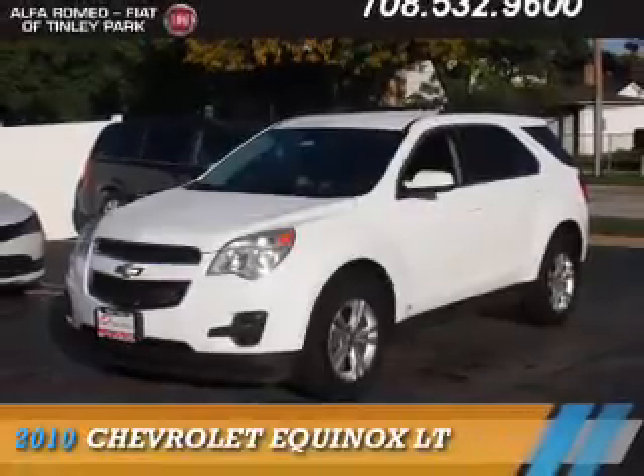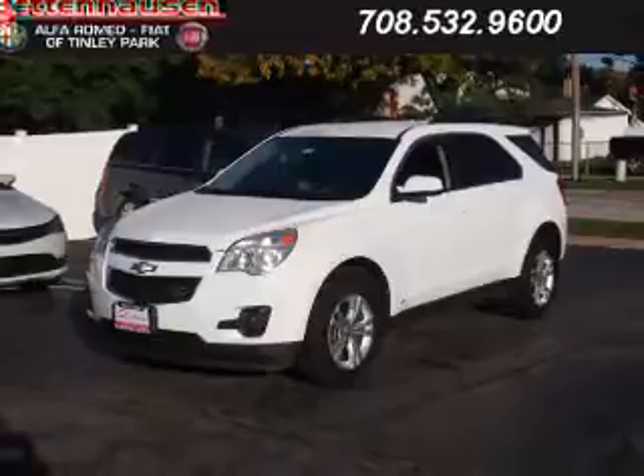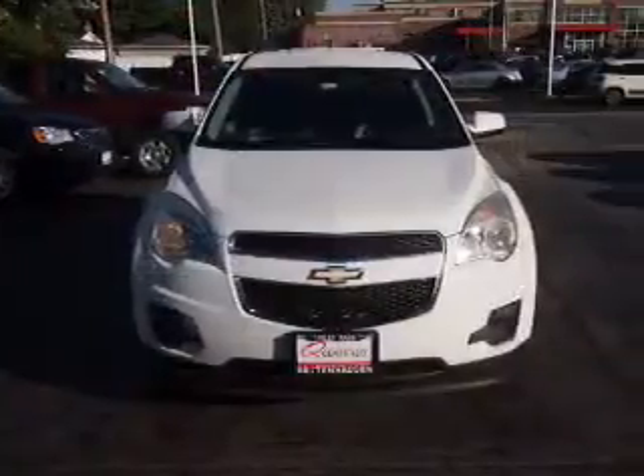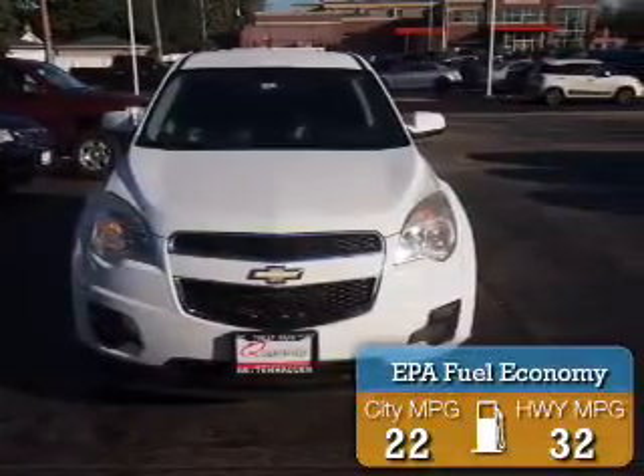Presenting the 2010 Chevrolet Equinox. It's powered by front-wheel drive, a 2.4-liter 4-cylinder engine, and an automatic transmission. Great fuel efficiency saves you money by requiring fewer trips to the gas station.